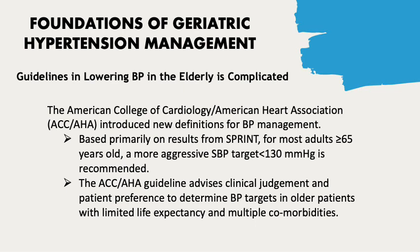However, the ACC/AHA guideline advises clinical judgment and patient preference to determine blood pressure targets in older patients with limited life expectancy and multiple comorbidities. It acknowledges the lack of randomized clinical trials for patients with history of frequent falls, advanced cognitive impairment, and those living in nursing homes or skilled nursing facilities.